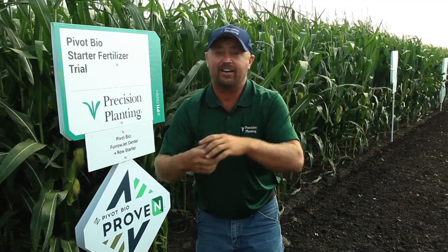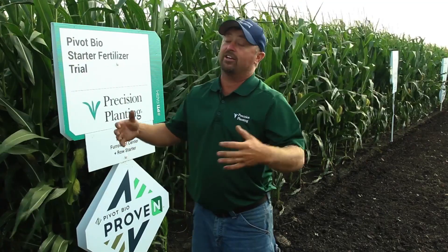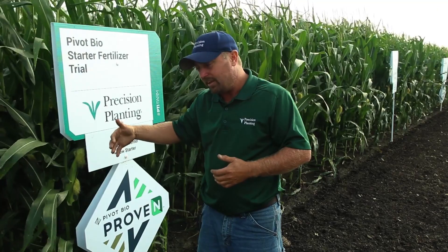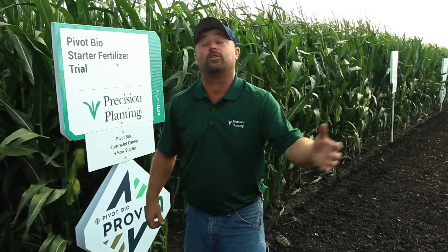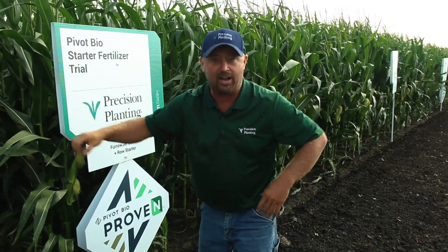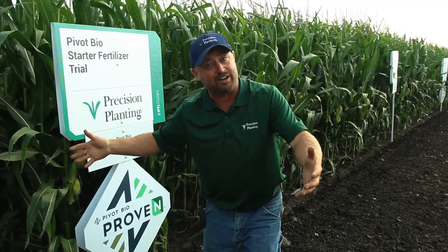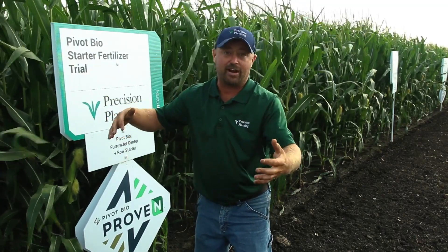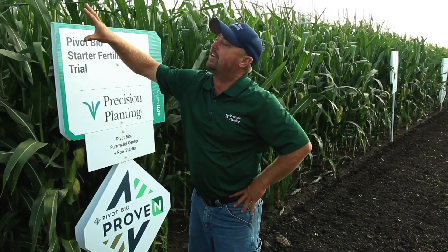This colonization allows the corn to actually fix nitrogen. In this study, we're trying to prove whether the corn with Prove-N can get by with lower rates of nitrogen without sacrificing yield. If I put less nitrogen on, that's savings for the farmer. Environmentally it's great too — there's less chance of nitrates leaching or denitrifying, which can be harmful environmentally.